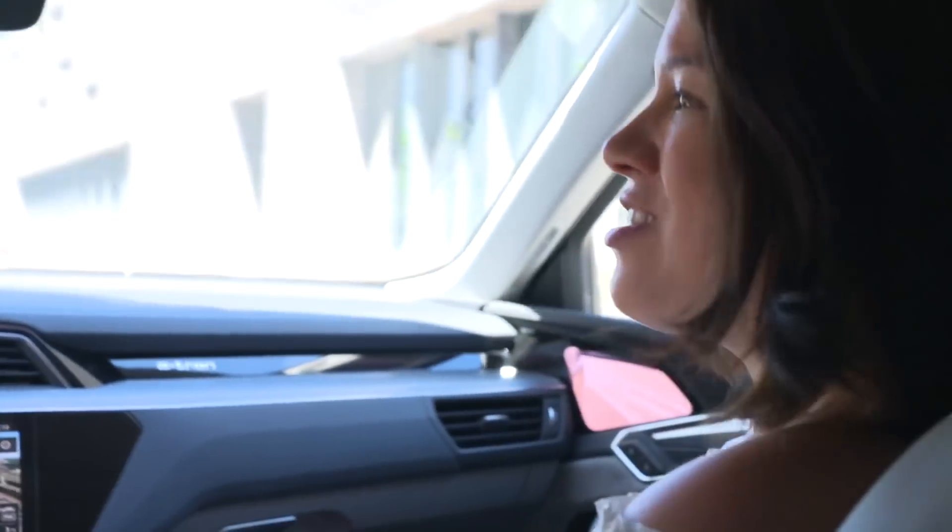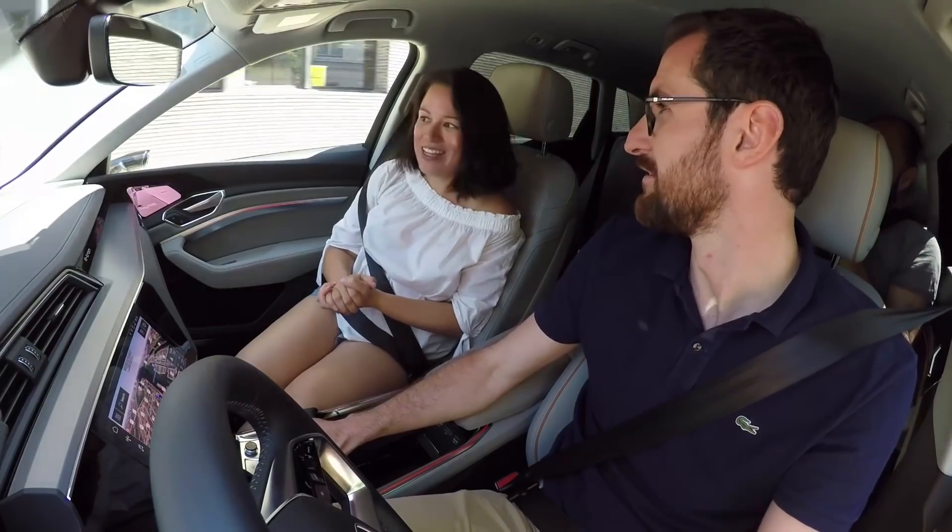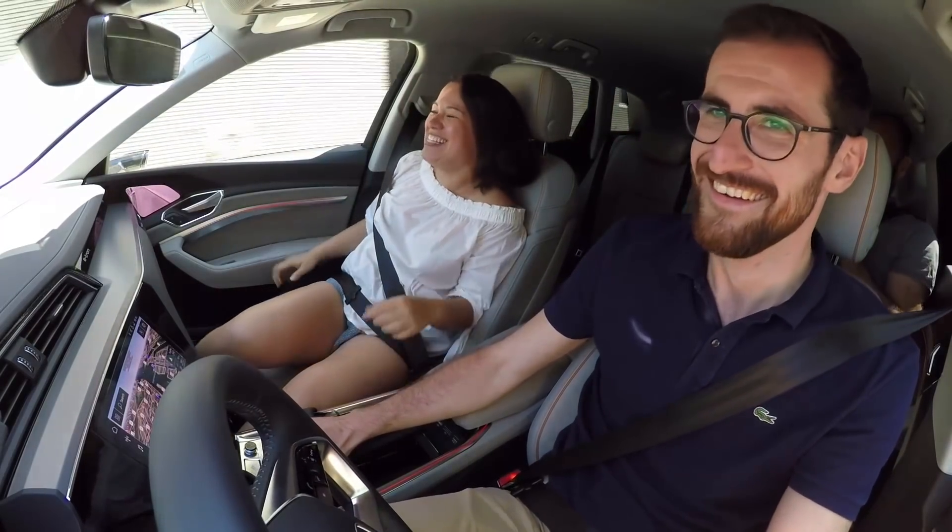Here we go. We're going onto the streets of Copenhagen. I didn't expect that.